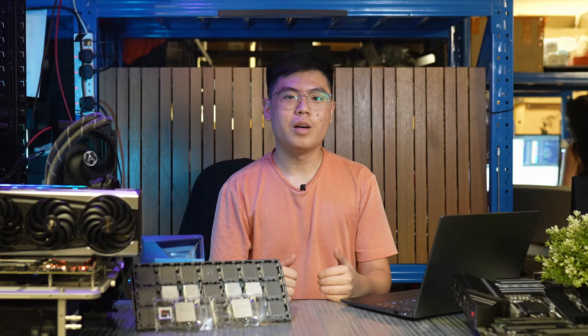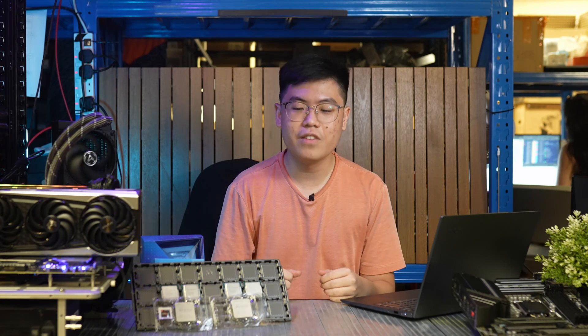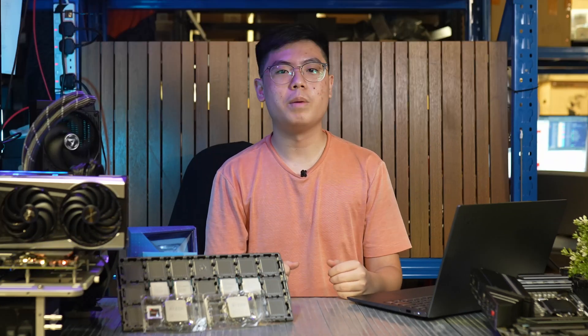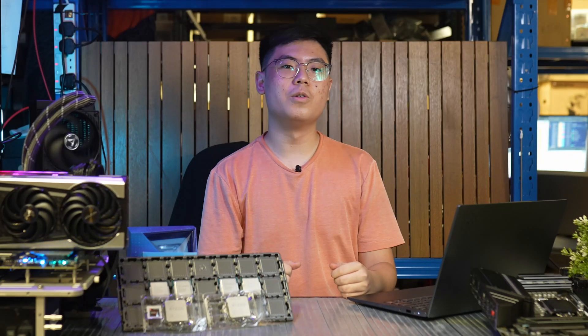Do you think they did it? I'm Jia Cheng, and here at Dreamcore Tech, we have tested the 11900KF, the 11700KF, and in this video, I will tell you exactly how they performed and if AMD's reign at the top is over already. But before that, let's take a look at new platform features.